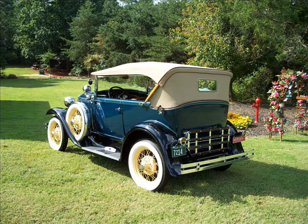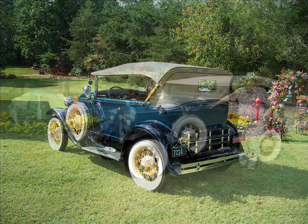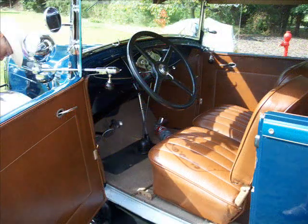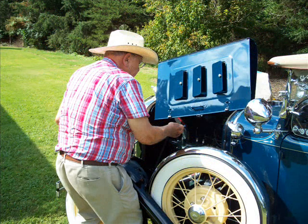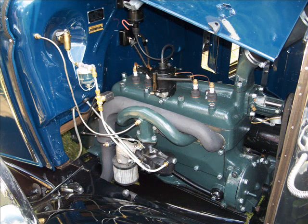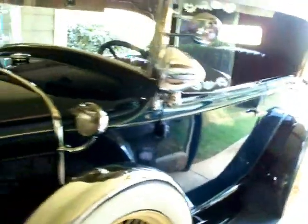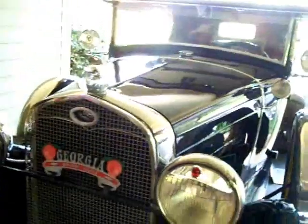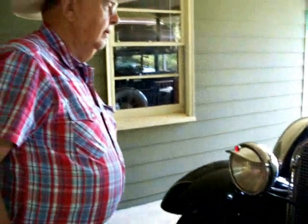This is a 1931 Model A4 — they call it a Phaeton Deluxe. They didn't make a whole lot of these cars; Henry Ford just made a few of them. This car is a two-seater, but if you notice it's just got one door on each side. Most of them have two doors on each side, and that's what makes it rare — the way the body is made. And of course it has a cloth top.